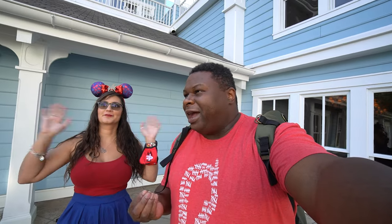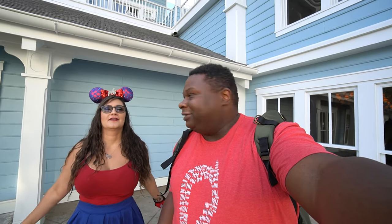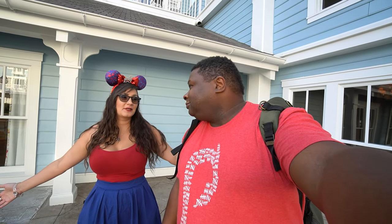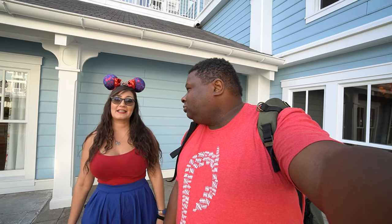Hello everybody, Princess Nevere here and we're back at the Beach Club. Who'd have thought? We're going to Cape May for the first time ever for dinner. You guys have been very persistent about wanting to eat at this place or wanting to see our view of this place. We did breakfast yesterday, so here we are again for dinner. I guess we're going to just go back to the Cape. Time to go see some food.